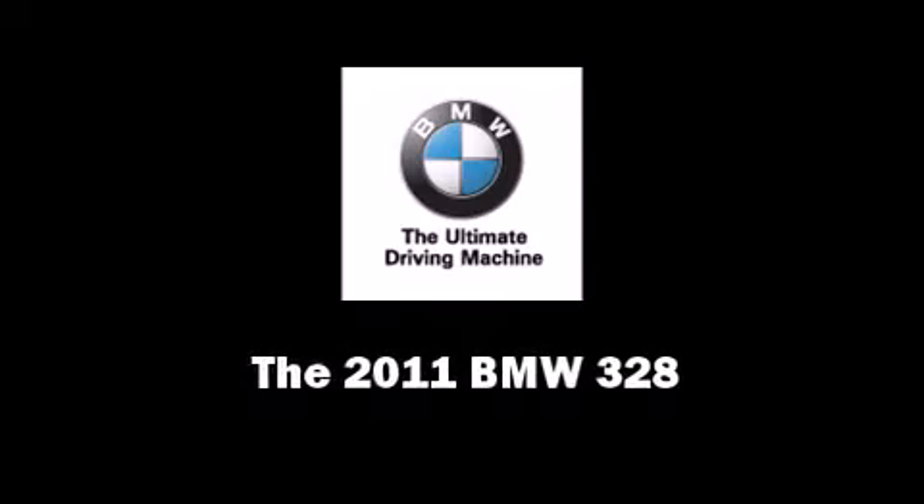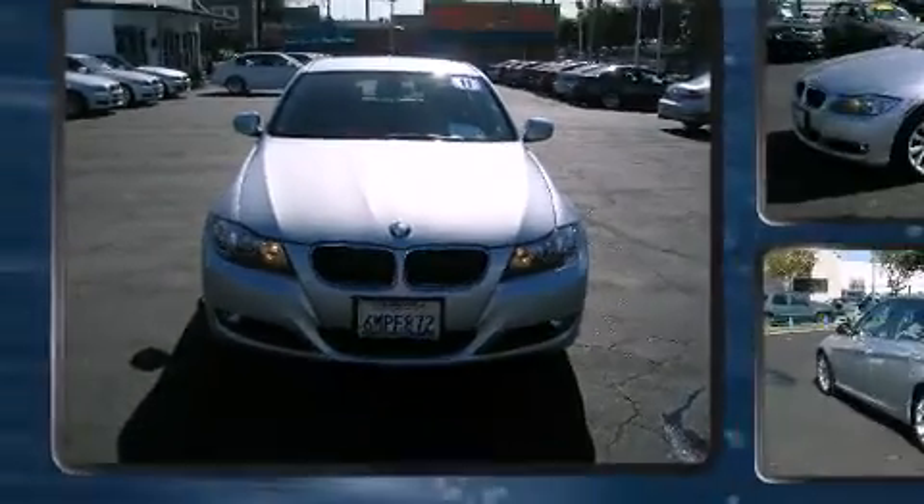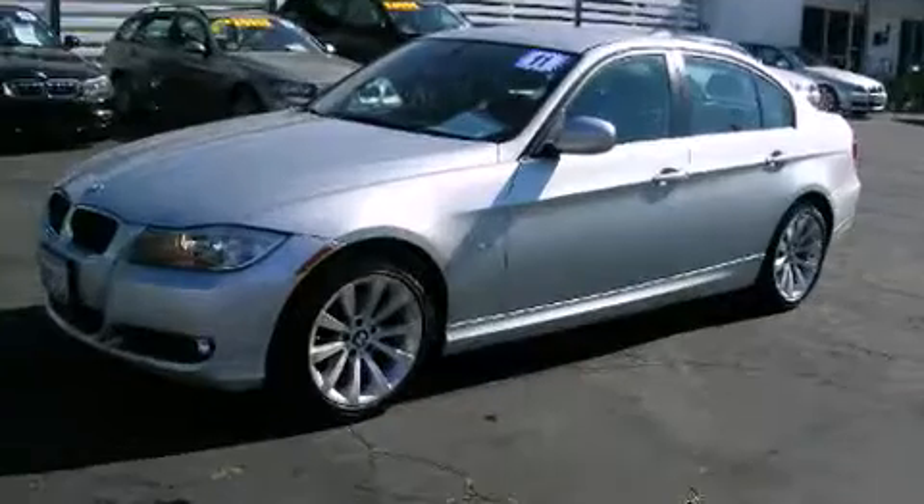Familiarize yourself with the 2011 BMW 328. With less than 10,000 miles on the odometer, this four-door sedan prioritizes comfort, safety, and convenience.